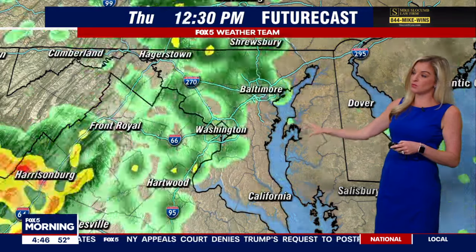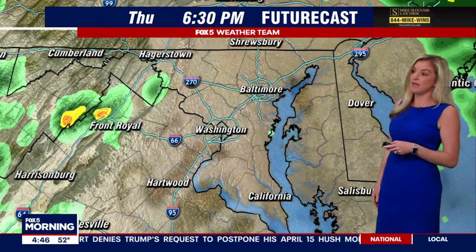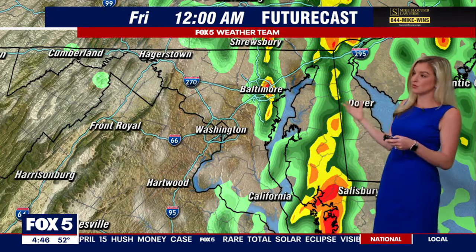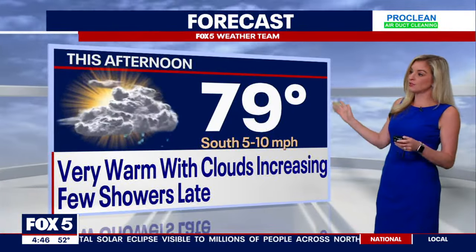Thursday morning commute looks OK. It's by the afternoon we'll see some periods of rain pass through — may even get some rumbles of thunder. That's going to be a cold front approaching, which could bring some heavier downpours, maybe some thunderstorms late Thursday into very early Friday morning. Even Friday looks to be unsettled with some rain around as well.